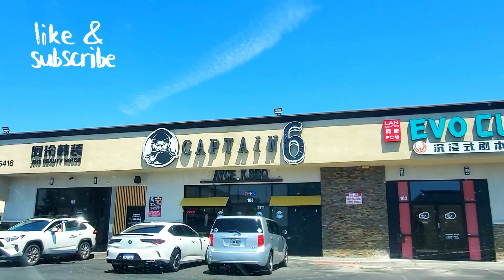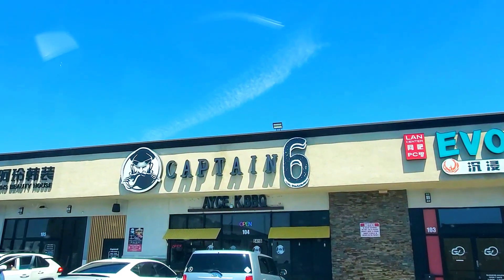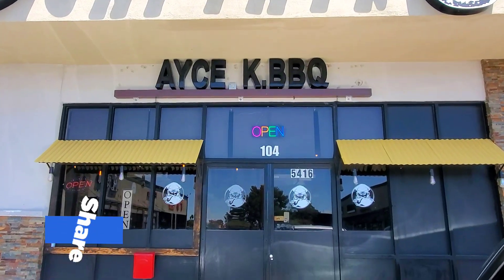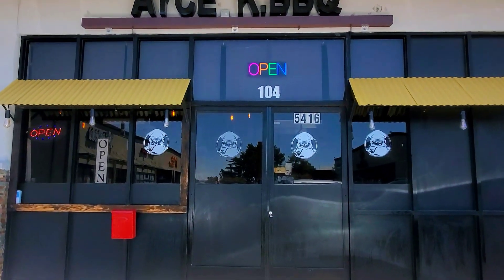Before we do a quick walkthrough of the restaurant, please take a moment to support my channel by liking this video and subscribing. I'd also love to hear from you, so drop me a comment below.